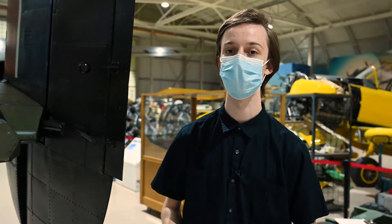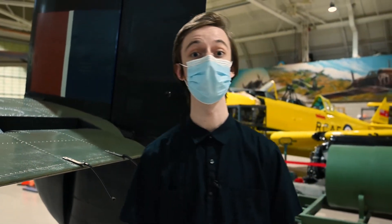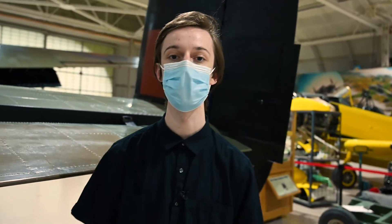You can visit the bomber for yourself at the Canadian Warplane Heritage Museum in Hamilton, and if you're lucky enough, get to see it fly overhead. My name is Sam, and if you learned something new today, my job here is done.